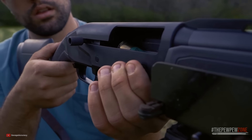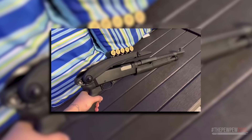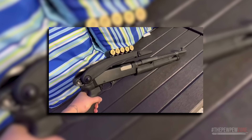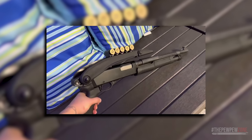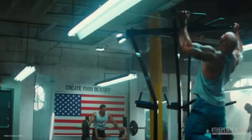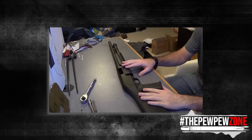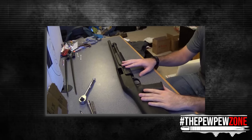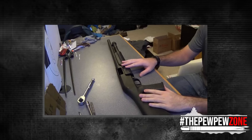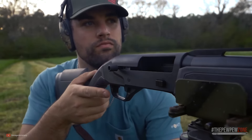You will need to practice your quick reloads if you want to fully utilize this shotgun. Also, the Savage Stevens 320 Security Pump is a relatively heavy shotgun compared to other similar models on the market. And lastly, the trigger can be horrendous — the trigger pull is heavy because the hammer has a rough surface where it engages the sear and it has sharp edges as well, but it's nothing sandpaper can't fix.